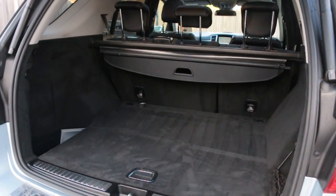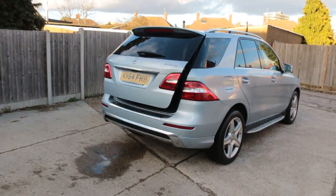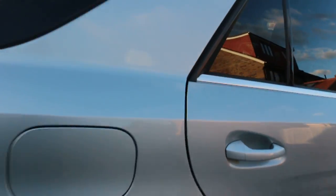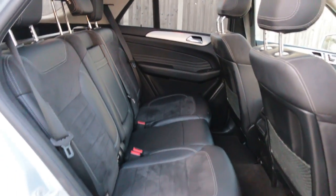The car features split-folding rear seats, an electric tailgate, black leather interior, ISOFIX, and five headrests.